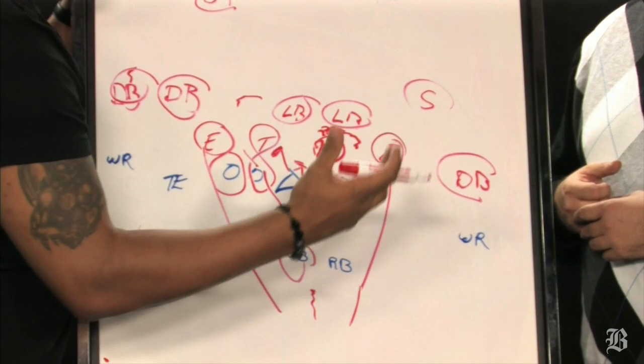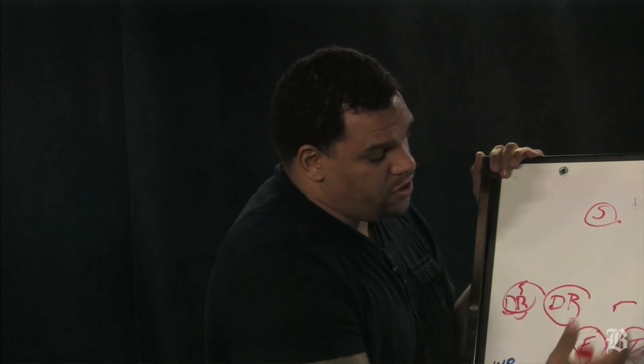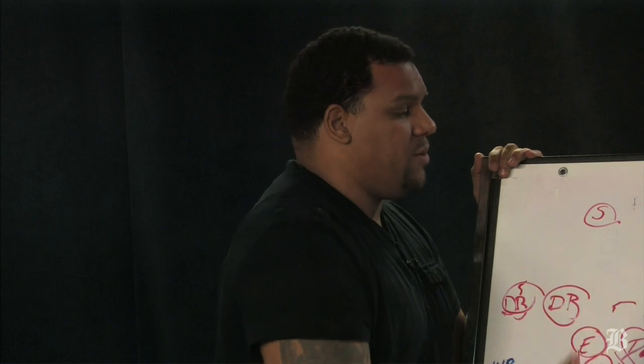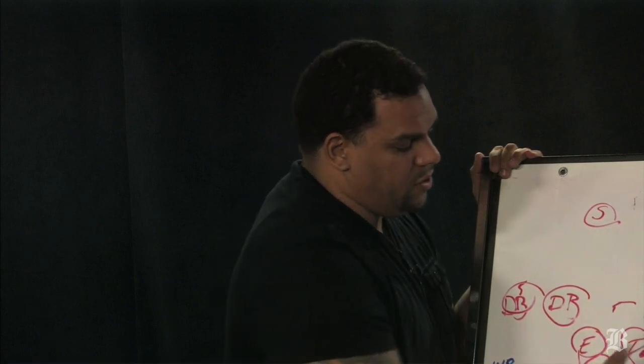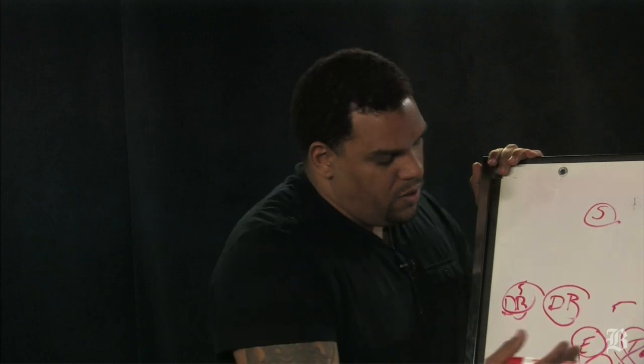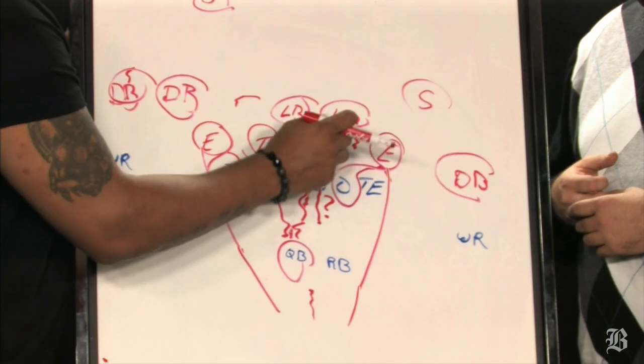The Patriots have done a good job all year as far as protecting Brady. We'll see if maybe the Texans steal a little bit out of the Miami Dolphins playbook, because Miami was successful getting to Brady. He's the guy you want to key on — it all starts with him up front. Find him.